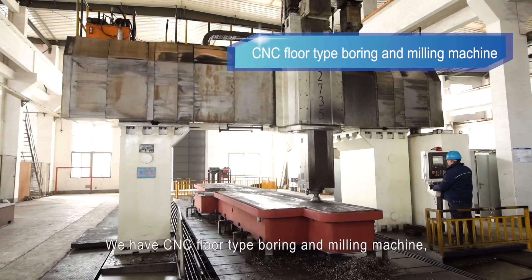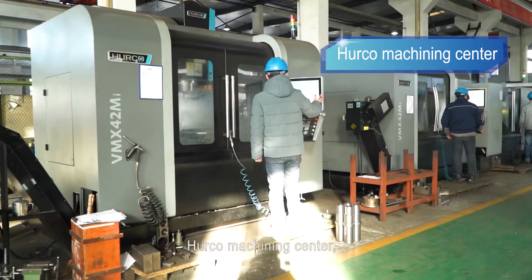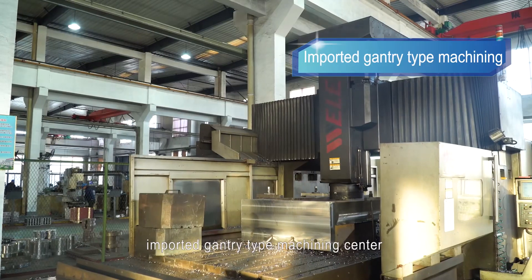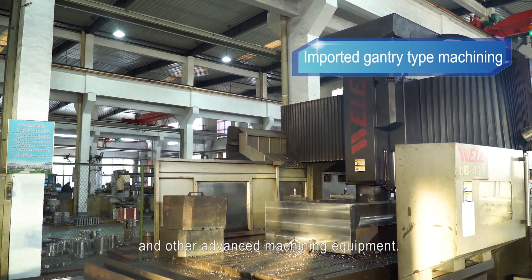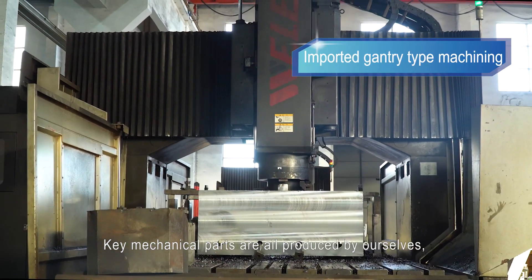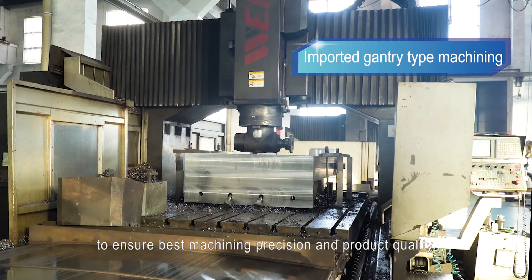We have a CNC four-axis boring and milling machine, Hercules Machining Center, imported gantry-type machining center, and other advanced machining equipment. Key mechanical parts are all produced by ourselves to ensure best matching precision and product quality.